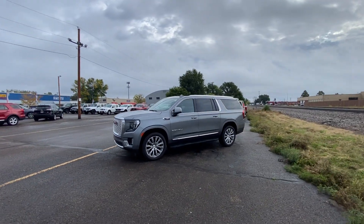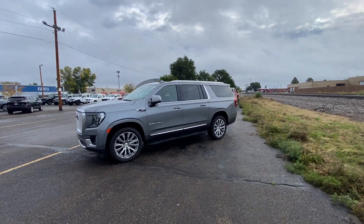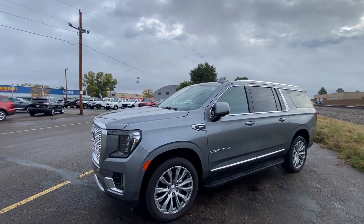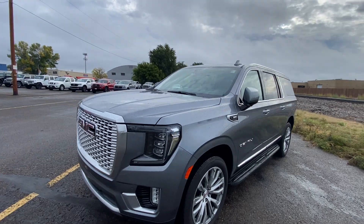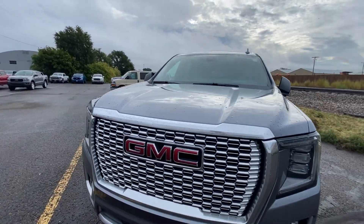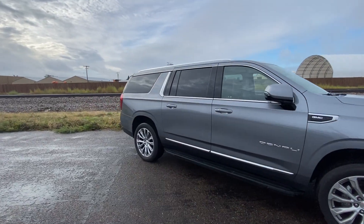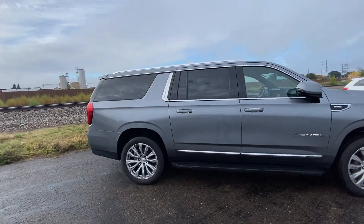Hello, Nate here from Veracity Motors at 1701 East Main Avenue here in Bismarck. Today I've got for you our 2022 GMC Yukon Denali XL. We're going to start off on the exterior of this vehicle, go over all the features it has to offer on the outside, and then we'll jump into the inside and go over all the interior features as well.